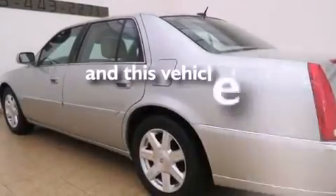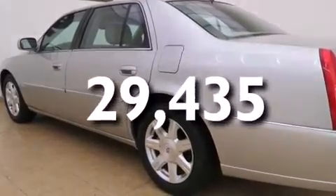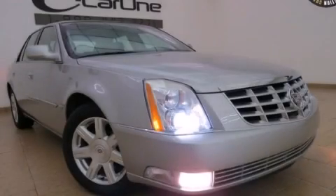This vehicle has fewer than 30,000 miles on the odometer. Stop by today and test drive this vehicle for yourself.